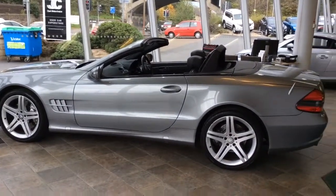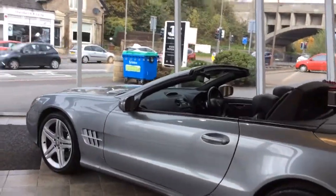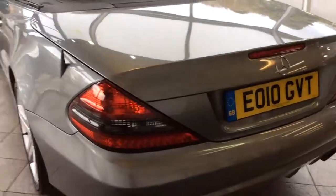Welcome to Clark Motor Choice, and today we have a Mercedes SL 350. This is a 3.5 litre petrol automatic. It's a 2010 plate and has had three previous owners.